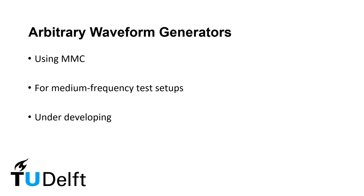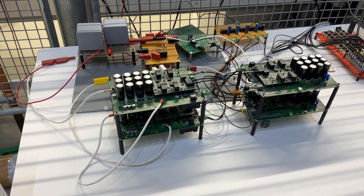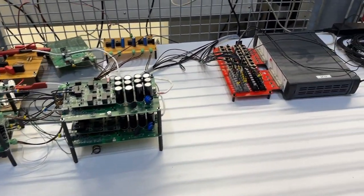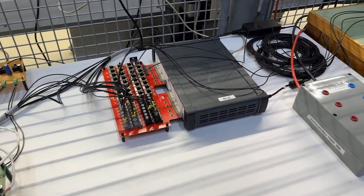But we need arbitrary waveform generators. These devices are under construction for the medium-frequency transformer test. Modular multi-level converters are being developed to build the required test setup for medium-frequency tests in the near future.